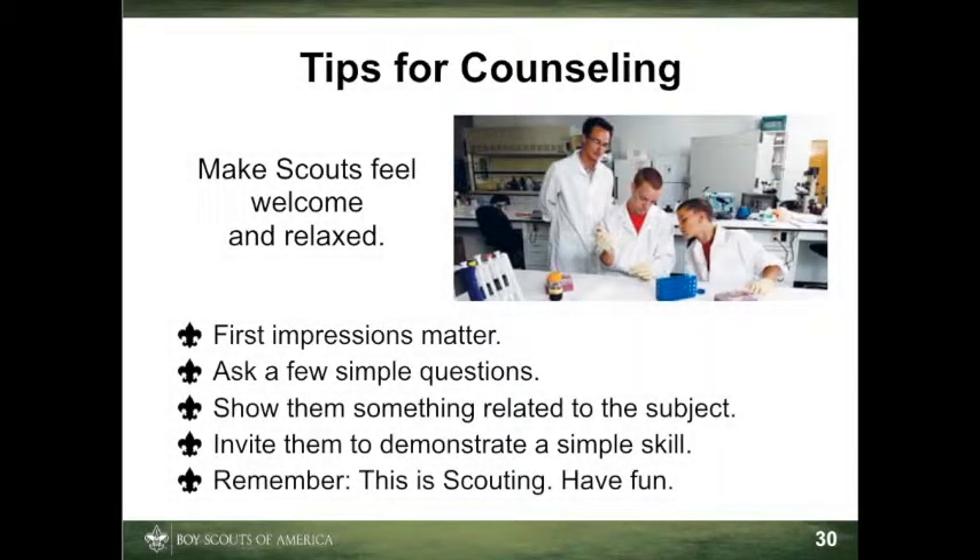Let's talk about a few counseling techniques that make the experience better for the scouts. For the scout to get the most benefit from the counseling session, he must feel welcome and relaxed. A friendly greeting and a few simple questions such as, 'What got you interested in the astronomy merit badge?' will go a long way.